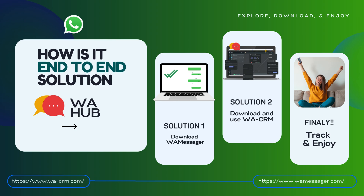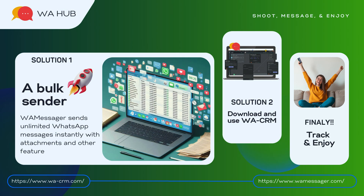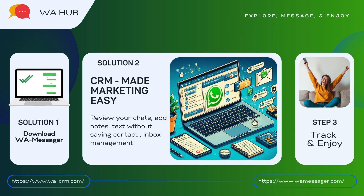This brings us to a question: how is it an end-to-end solution? Solution one is to download WAM Messager to send unlimited WhatsApp messages instantly with attachments and other features. Solution two is to download WhatsApp CRM, which makes marketing easy by reviewing your chats, adding notes, text, etc.